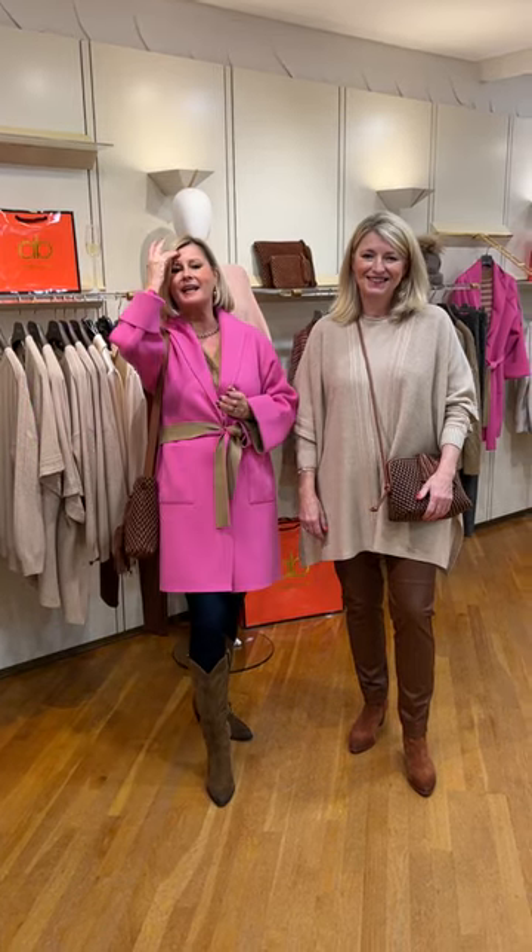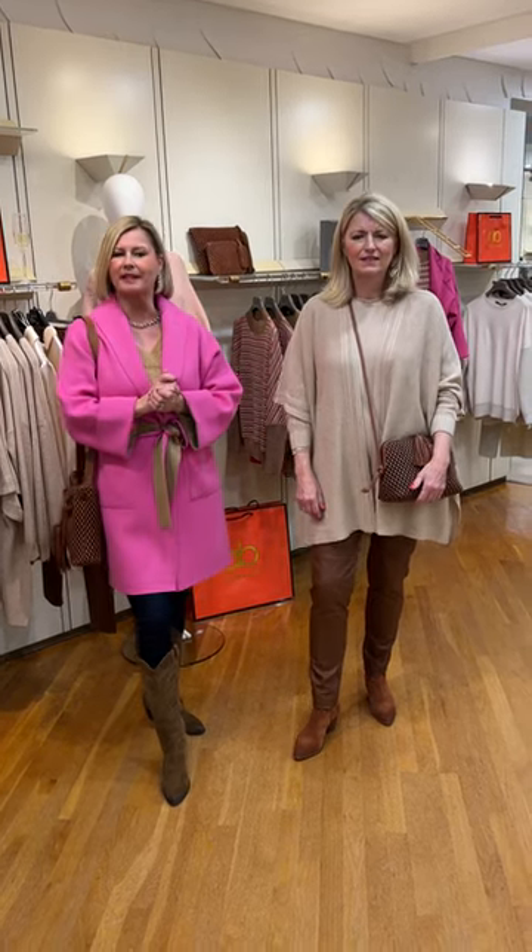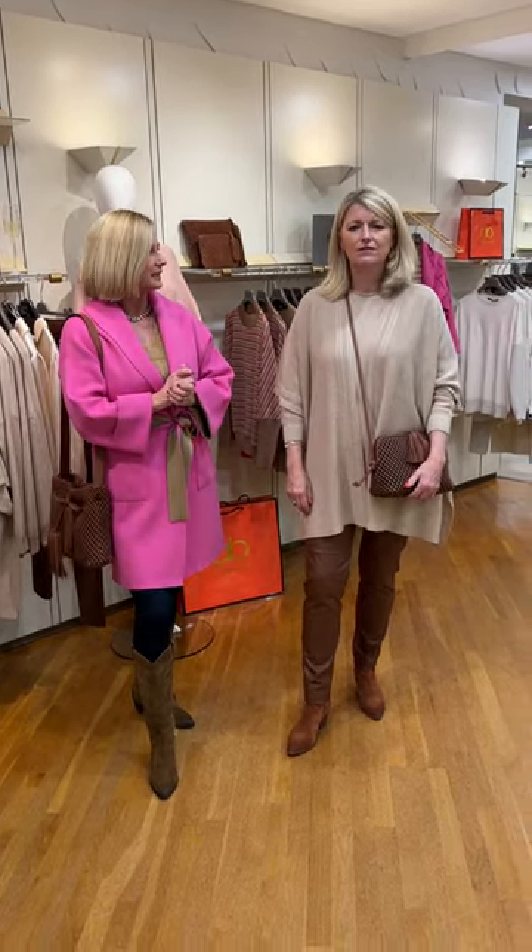So we are modelling today for you the Dexteria, the Italian brand which has a very ladylike silhouette and most beautiful quality. It really is something to behold — it's glamorous, very glamorous. You feel really good in it.